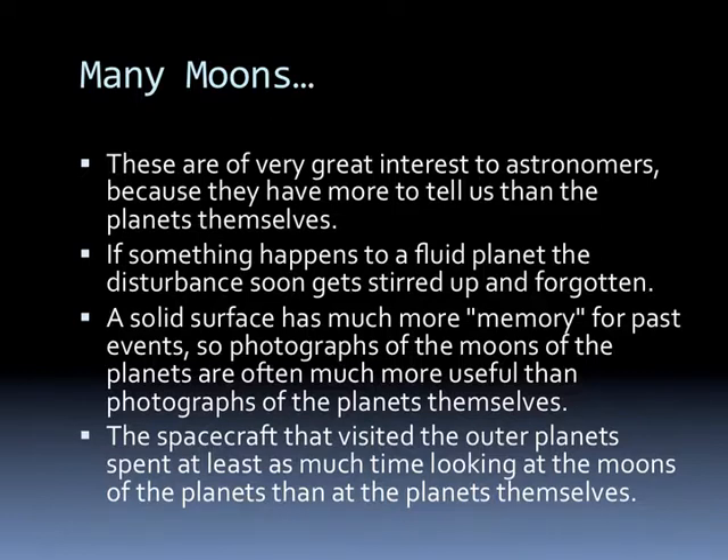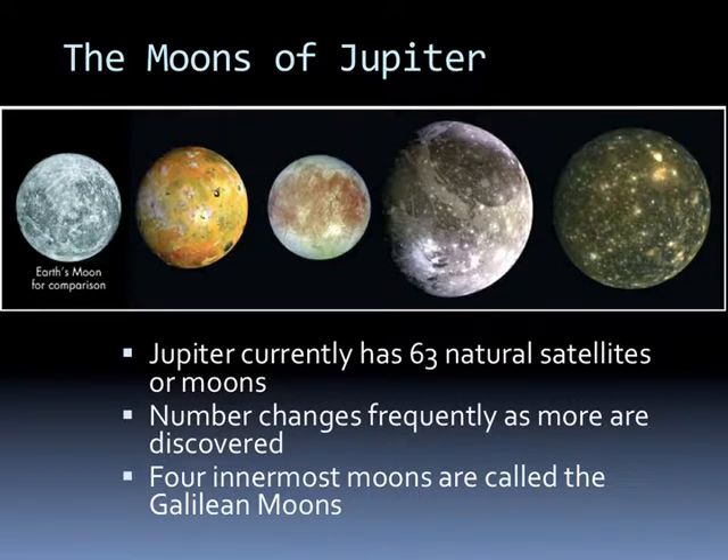If something happens to the surface of Jupiter, it's a fluid planet, and so the disturbance gets stirred up and forgotten. However, a solid surface has a lot more memory, so photographs of the moons are often much more useful. The spacecraft that have visited the outer planets spend at least as much time looking at the moons as the planets themselves. Jupiter currently has 63 natural satellites or moons, and the four innermost are called the Galilean moons.